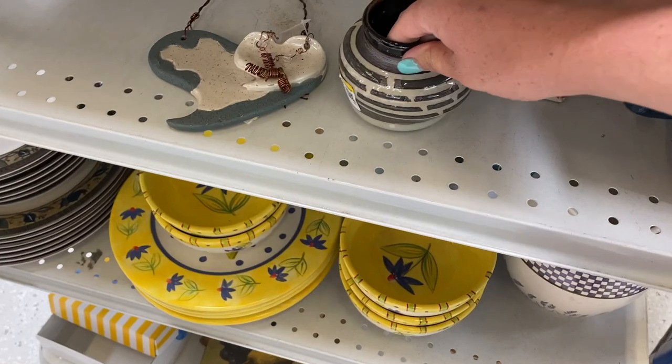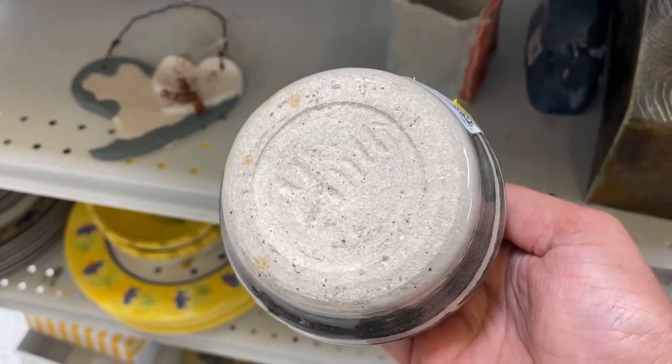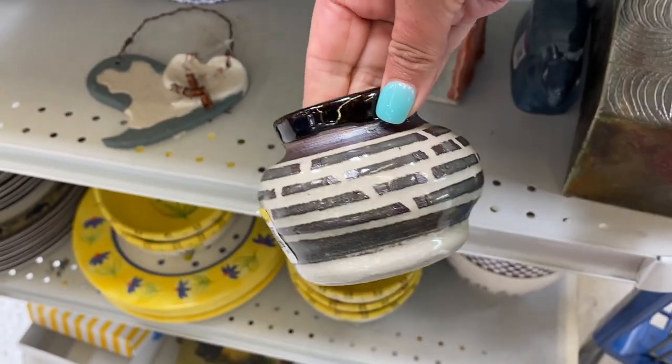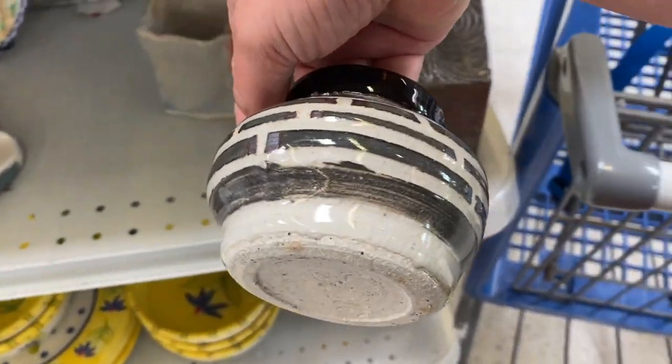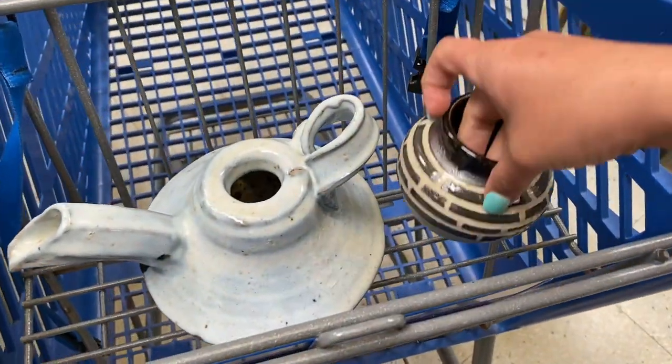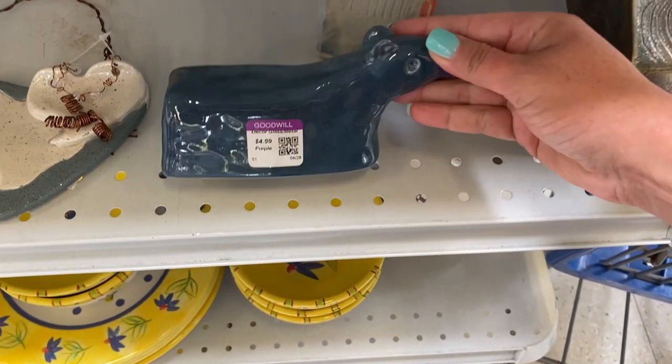This is why I love checking out all of the end caps. I feel like a lot of the best pieces in the store get set on the end caps. This is a great little studio pottery piece and it's only $3.99. I'm pretty sure this is a butter cover, but it doesn't have the base.